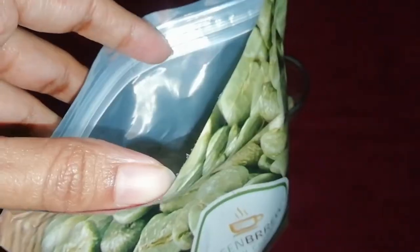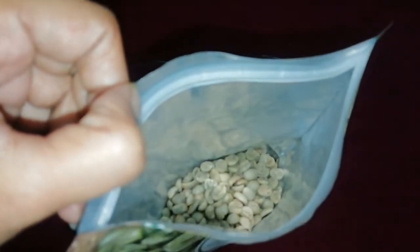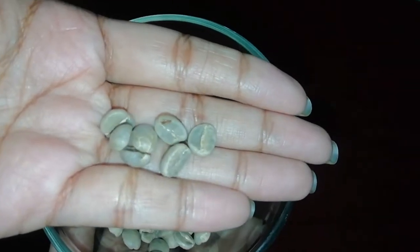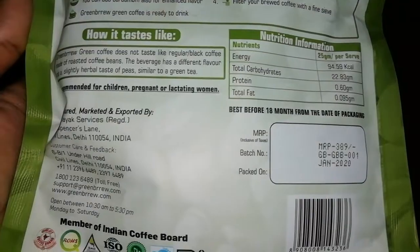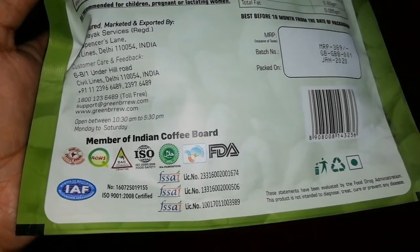How do you need to take green coffee? You need to take it in a moderate quantity. Green Brew Green Coffee provides full nutrition information on the package — energy, total carbohydrate, protein, total fat — everything is given. You will get a shelf life of 18 months. Green Brew Green Coffee is IAF ISO and FSSAI certified.